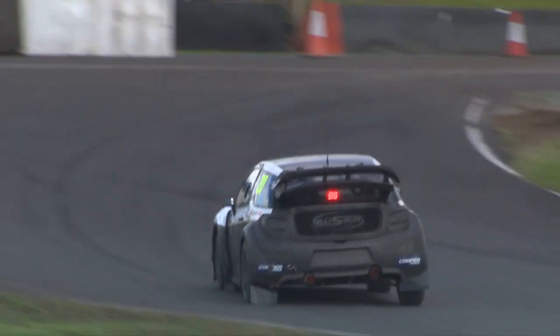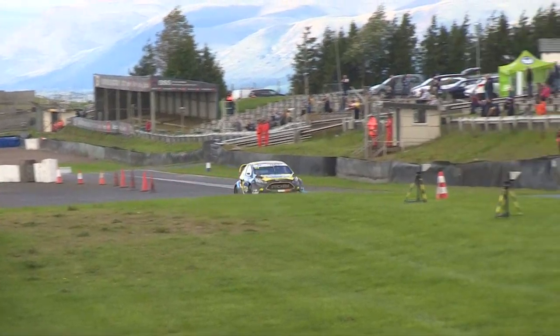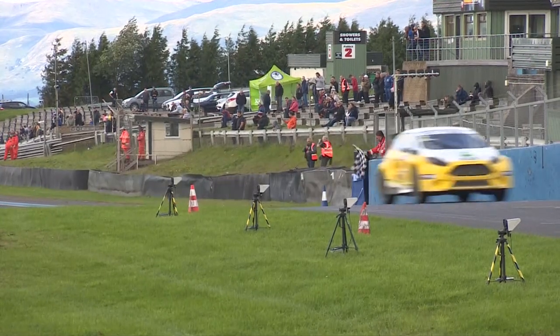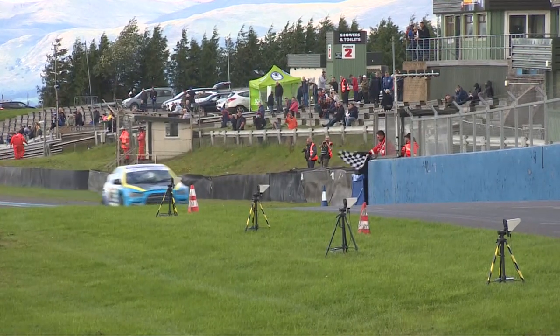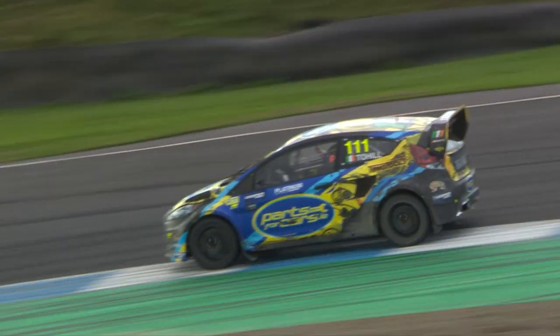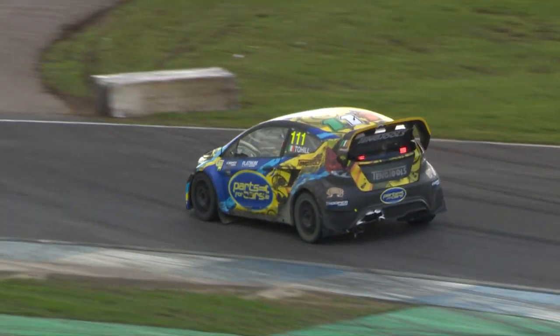Derek Toehill comes through the final corner over the line to take the win in Q2 Race 1 here at Knockhill, from Julian Godfrey, and then O'Donovan in third position. It's going to be Steve Hill who concludes the four drivers taking the chequered flag in the supercars. That's Q2 Race 1 done — on the way next is Q2 Race 2.